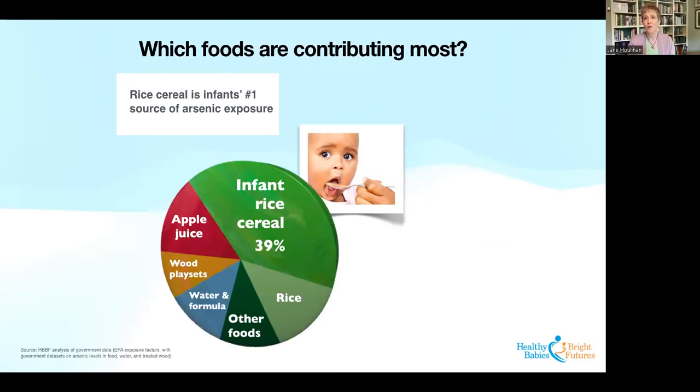When thinking about solutions, it's important to understand which foods are contributing most to babies' exposures. For arsenic, rice cereal is infants' number one source of arsenic exposure. Rice is also a really important source, and apple juice. Water and formula are a source in some cases. Wooden play sets that for many years contained arsenic pesticides can also be a significant source. But what really pops out is infant rice cereal, and that's something we can do something about.